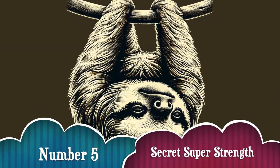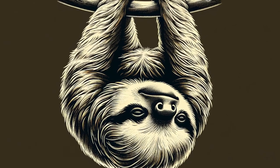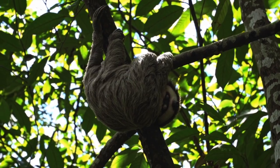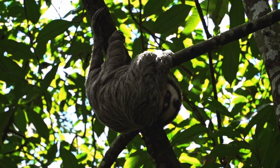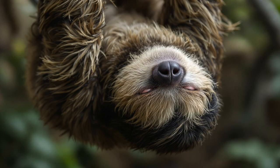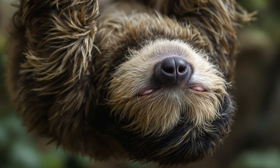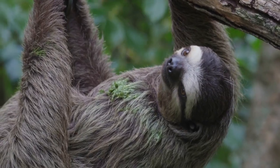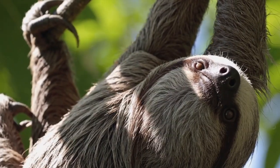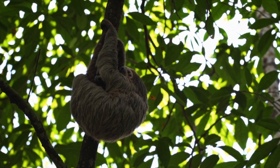Number 5: Secret super strength. Despite their sleepy look, sloths are surprisingly strong. Their muscles are adapted for hanging, not running. They can grip tree branches for days without getting tired, thanks to specialized tendons that lock their claws into place. And guess what? A sloth's grip is so strong that even after death they've been found still hanging in trees.